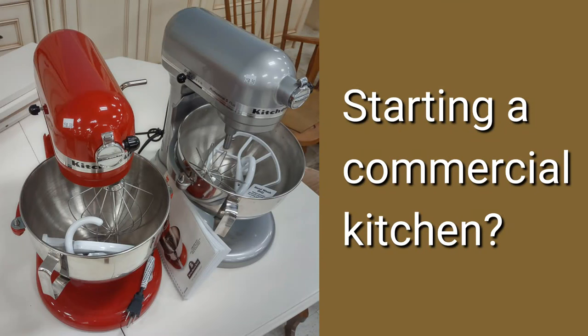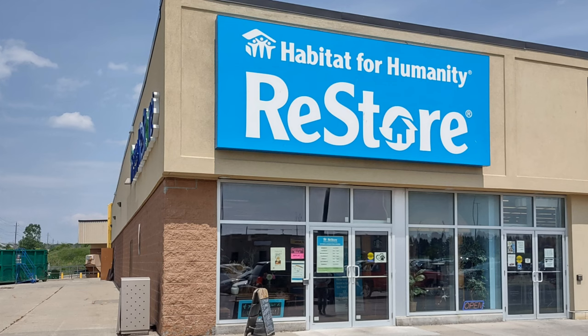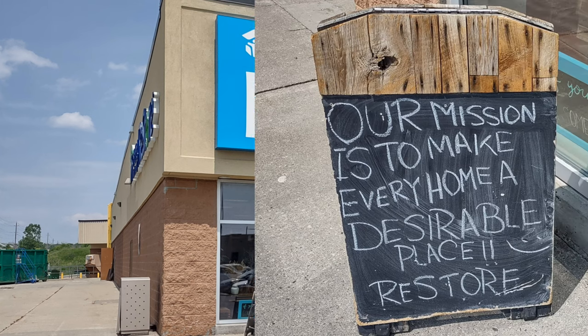Starting a commercial kitchen, are you? Well, you may be interested in this tour. This is the Habitat for Humanity ReStore in Fergus, Ontario. They had a lot of interesting items and we're going to see some of them here.